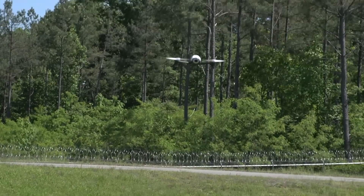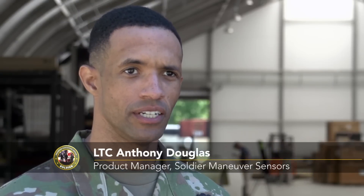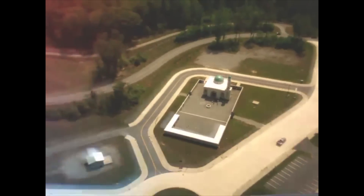The soldier-borne sensor is a solution that is a response to the requirements from the Maneuver Center of Excellence, in which our dismounted soldiers require an enhanced capability to have situational awareness on the battlefield.